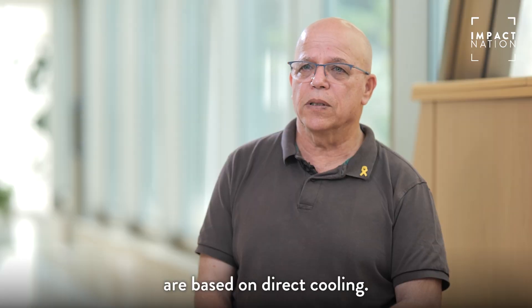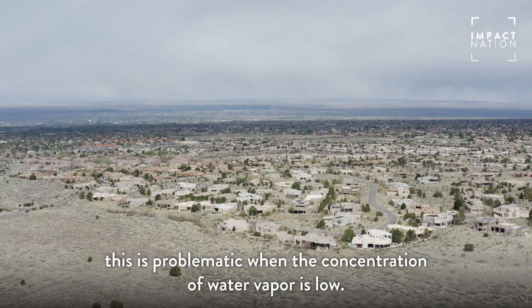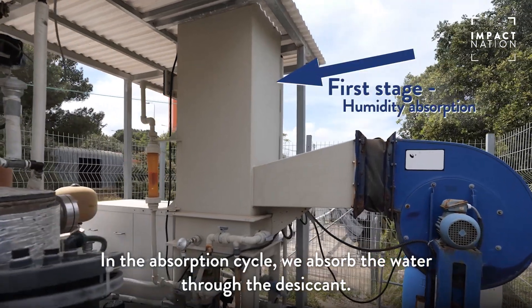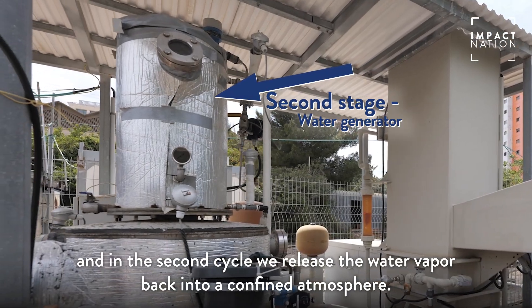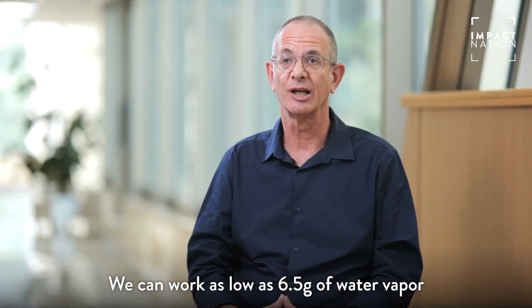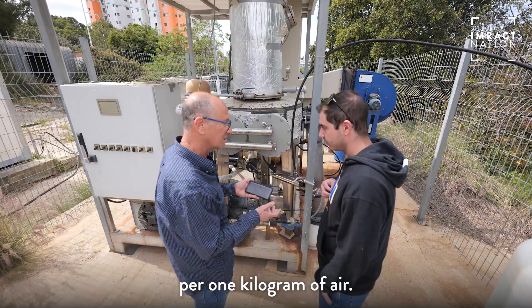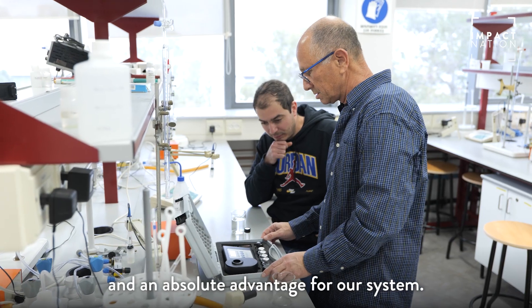Most of the technologies available in the market today are based on direct cooling, which is problematic when the concentration of water vapor is low. Our system is a two-cycle system. In the absorption cycle, we absorb the water through the desiccant, and in the second cycle, we release the water vapor back into a confined atmosphere. That's why we can be more efficient than other technologies. We can work as low as 6.5 grams of water vapor per one kilogram of air — a real game changer and an absolute advantage for our system.